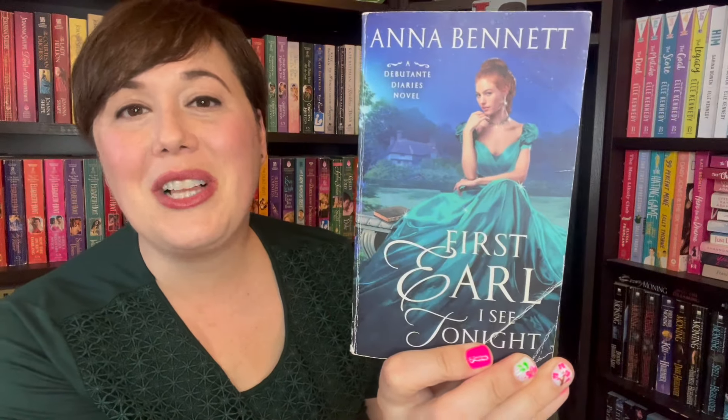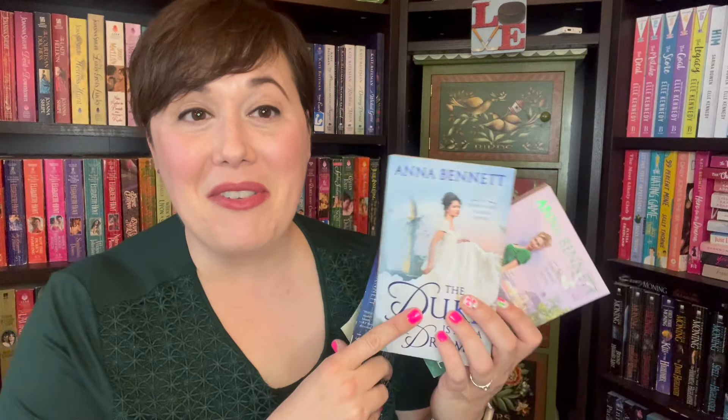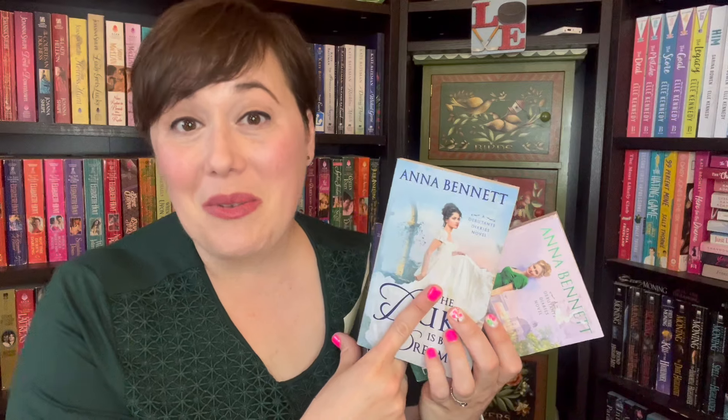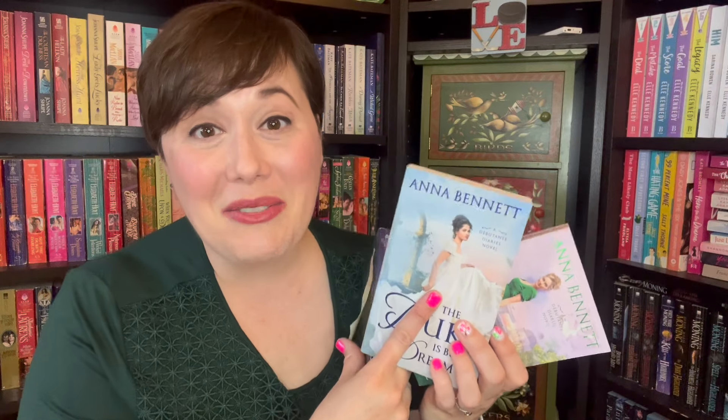Speaking of Anna Bennett, you won't believe this — I actually got all three books of her Debutante Diaries trilogy. I couldn't believe I got all three at different times. All used. Here's book one, First Earl I See Tonight. The Duke Is But a Dream. And When You Wish Upon a Rogue. What sounds so fun about this series is it's all about women who've created a group called The Debutante Underground. They have a newspaper called The Debutante's Revenge, which gives advice to young women. The second one is the one that strikes my fancy the most.